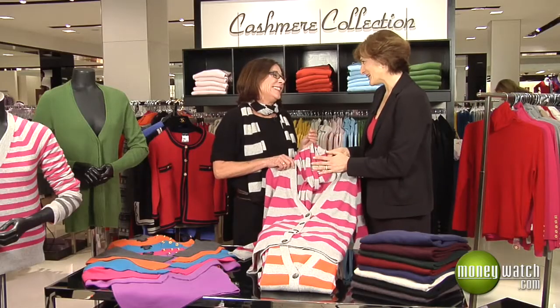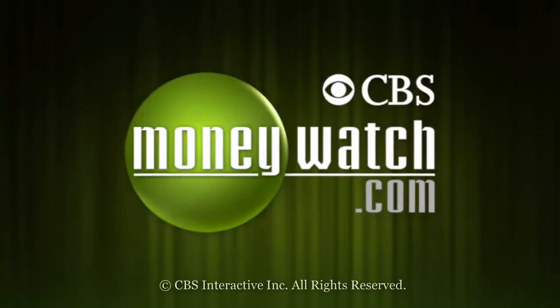Stephanie, thank you so much. You're welcome — it has been terrific, and happy holidays to you. Same to you, Jill. Good luck with the season. Thank you for watching.